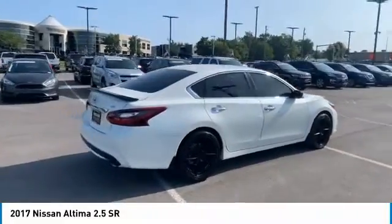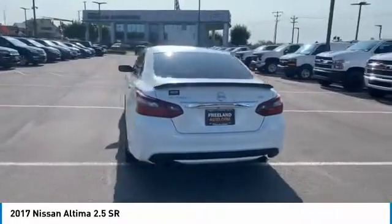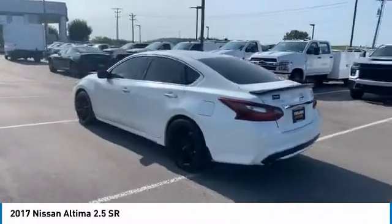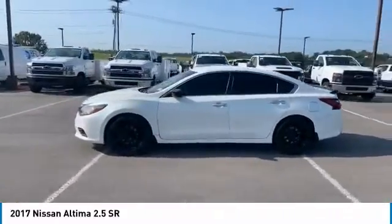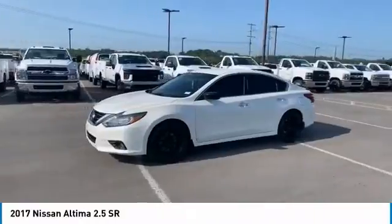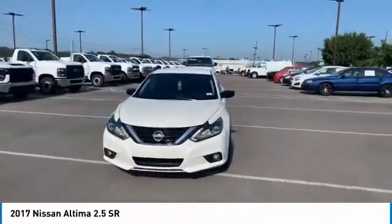The Nissan Altima offers advanced features to make life easier, including push-button ignition, which comes standard. Combine that with a powerful engine, standard airbags, and over 5,000 quality and performance tests, and you'll see the Nissan Altima is made to drive and built to last.